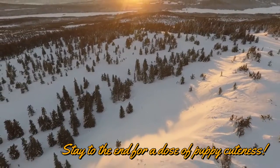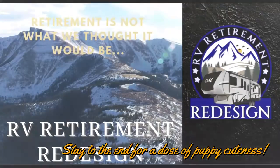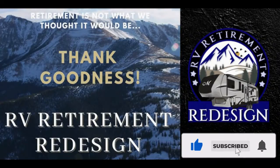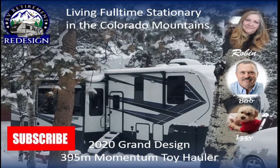Whether you are in your retirement years, heading there, or nowhere close, we have great things to share with all stationary RVers, and many of our tips work for nomad RVers as well. So stay tuned for this week's amazing tips, tricks, and tested products.